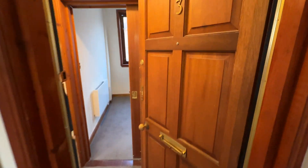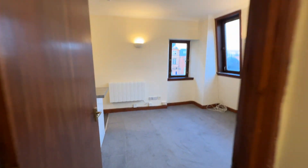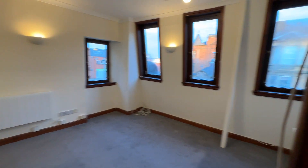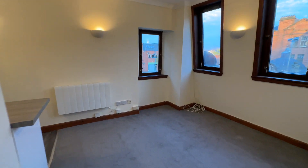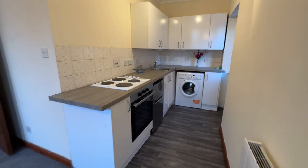Welcome to number three Dunlop Street. Taking you in the front door here — top floor, one bedroom flat. Through into the living room, and then you've got the kitchen just off the living room, open plan as well.